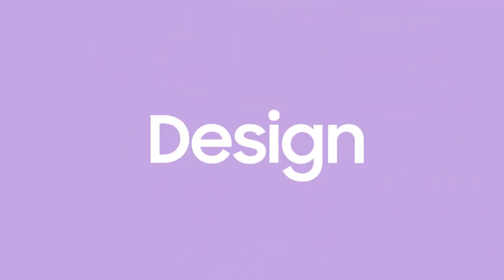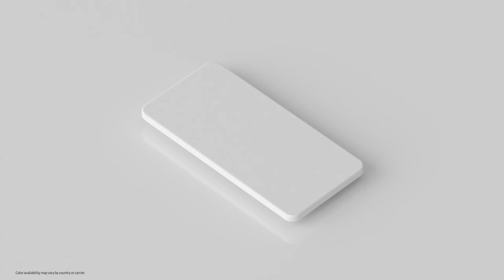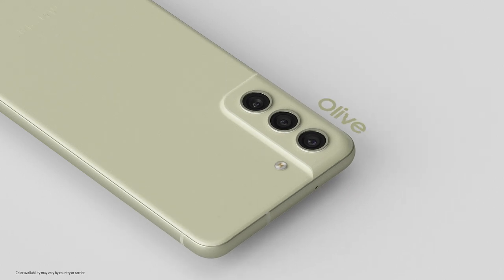Let's start with its design. It's unmistakable. Inspired by the Galaxy S21's signature contour cut, the S21 FE adds unique touches of its own. It has a new and distinctive color palette. Whether you choose white, graphite, olive, or lavender, you'll find a phone that's right for you.